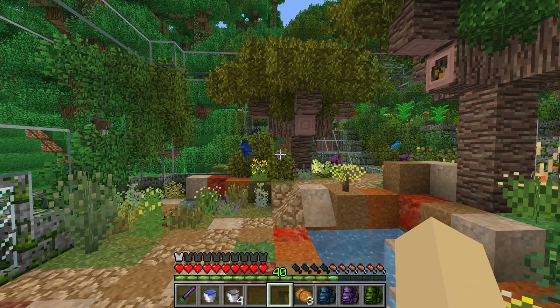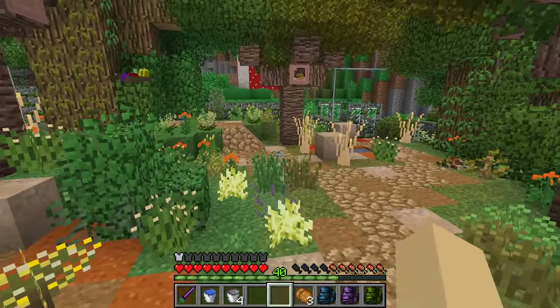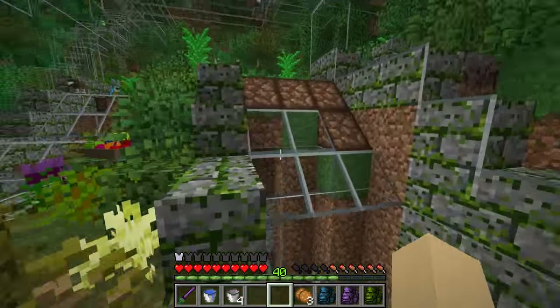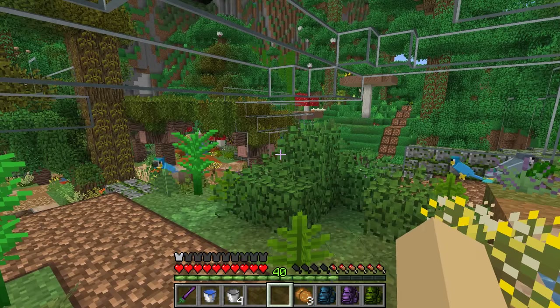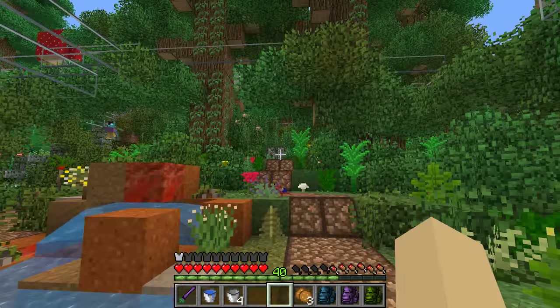Thank you guys so much — you had so many great ideas on where to look to make sure the birds aren't getting hurt. I double checked: as you can see we have no blazing flowers. Some of you were worried these might be blazing flowers, but we have absolutely none of the nether blazing flowers in this aviary, so that is not what's causing them to burn to death.